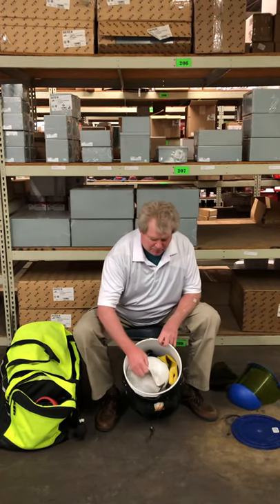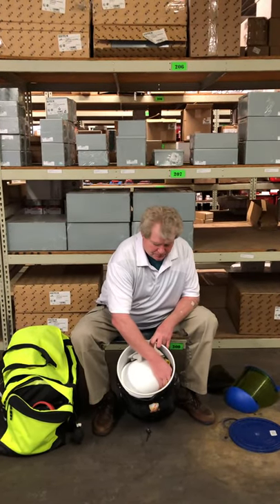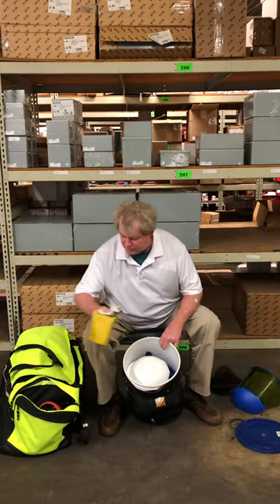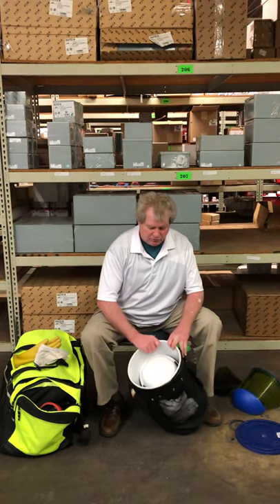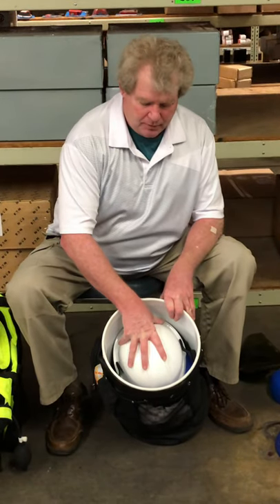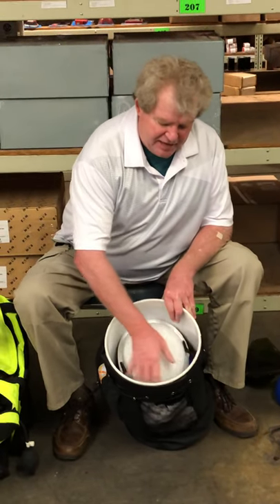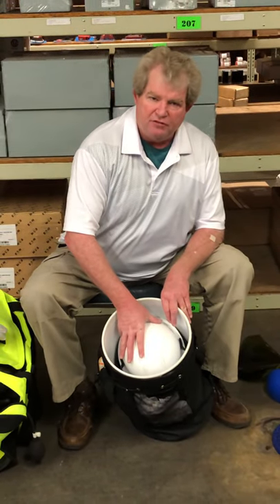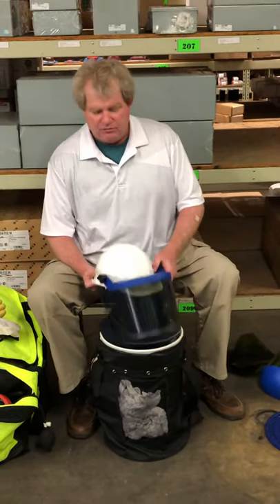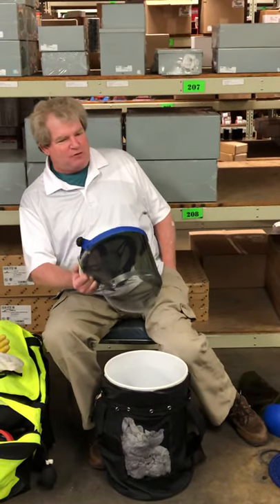I'll pull my rubbers and my leathers out of this — this is the ultimate glove bag — and we'll set these aside. If you notice how the shield sits in there, it cannot move. If it can't move, it can't warp, it can't scratch, it can't break. So when I pull this out, it's always going to be in perfect condition.